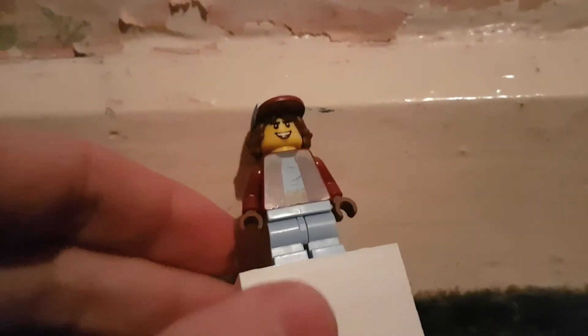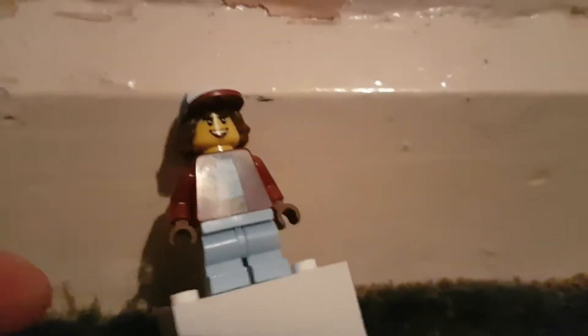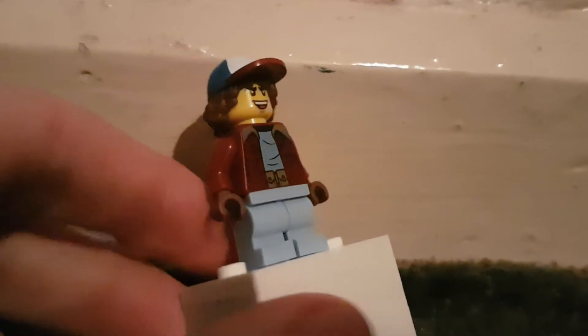Hello and welcome to a new YouTube video. Today we're doing another Lego one — Lego me as a Stranger Things character.